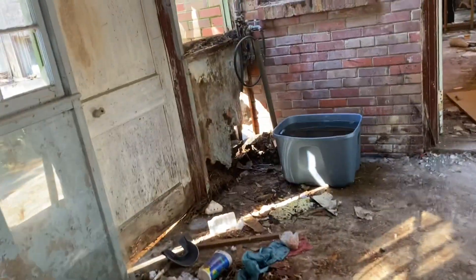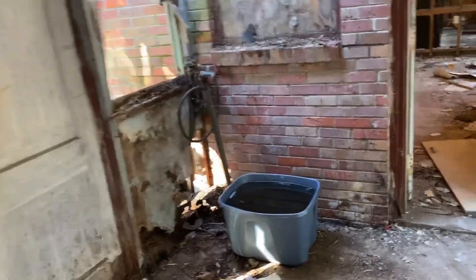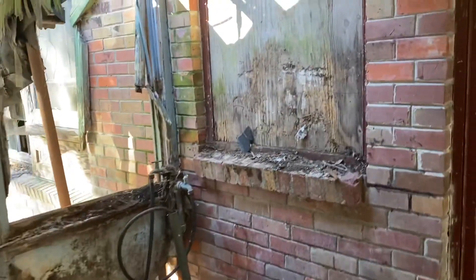I'll take you into the house — and of course we'll rebuild these stairs. This room I'm going to remake into the laundry room; it was a laundry room before. We'll take out some of these windows and raise the ceiling up.